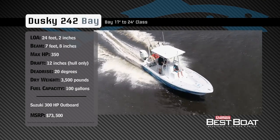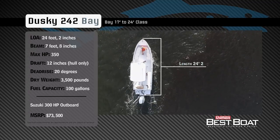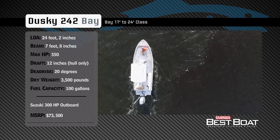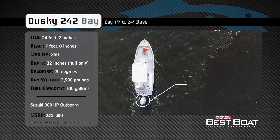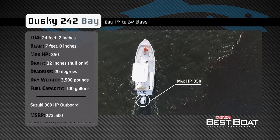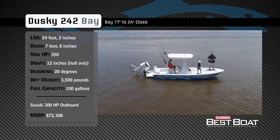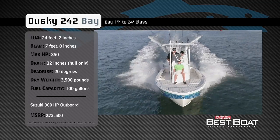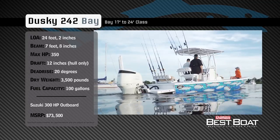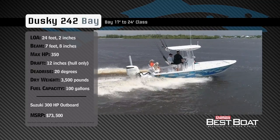Representing the 17 to 24 foot class in the bay boat category, the Dusky 242 Bay has an overall length of 24 feet 2 inches, a beam of 7 feet 8 inches, and a max horsepower rating of 350. Built to cruise the flats and handle choppy conditions, she has a draft of 12 inches, a dead rise of 20 degrees, a dry weight of 3,500 pounds, and a fuel capacity of 100 gallons.